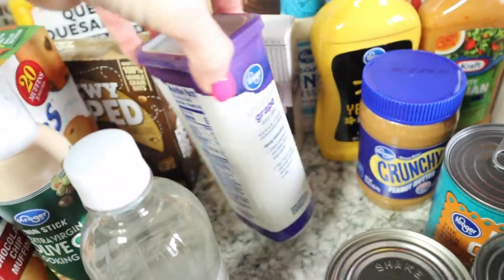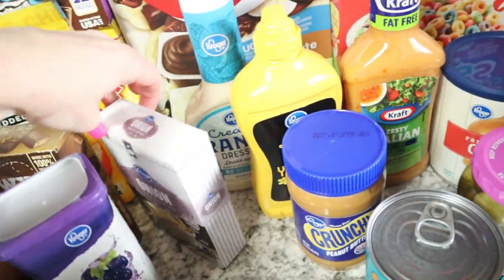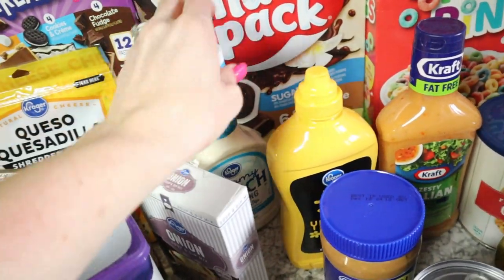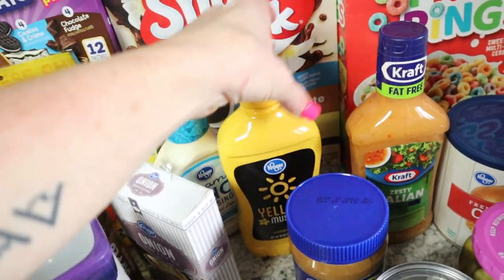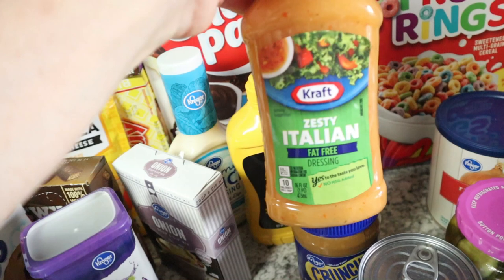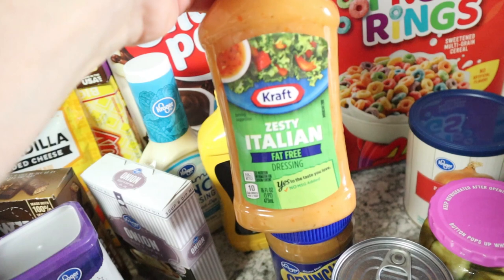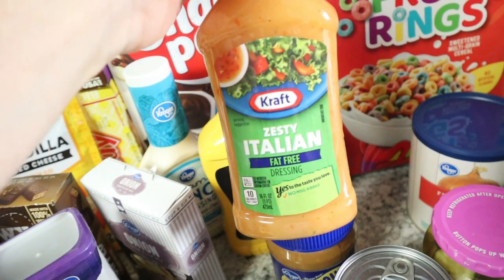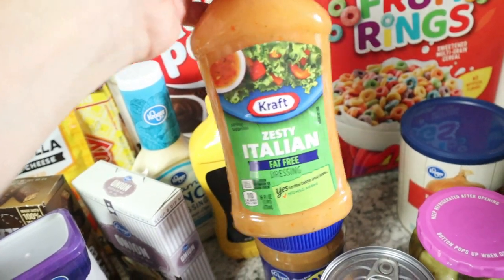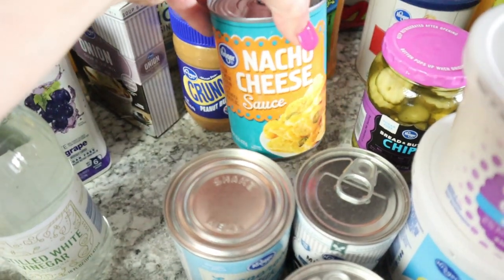I just needed one bottle since we still have a bunch. I need onion soup mix for a recipe. I got some more ranch — accidentally bought fat-free or low-fat and everybody noticed. I also got mustard. Me and Ryan went on a date to Olive Garden and I loved their salad dressing — I don't normally like oily Italian dressing but this was amazing, so since it was on sale, I picked it up.